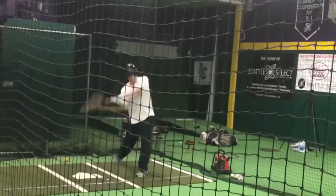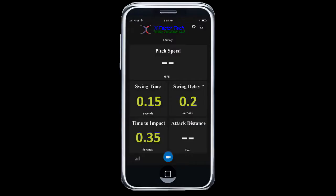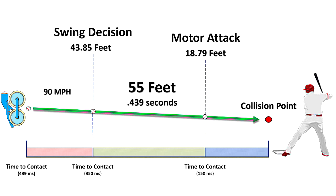The X-Factor Hitting System, comprised of our patented Swing Time Calculator — the only swing sensor that captures complete decision-to-collision swing time and other proprietary metrics — along with our patented Swing Alert System that captures pitch kinematics, merges them with stored batter swing profile data, and provides a precise alert to the hitter when to swing, resulting in perfect timing without having to guess.